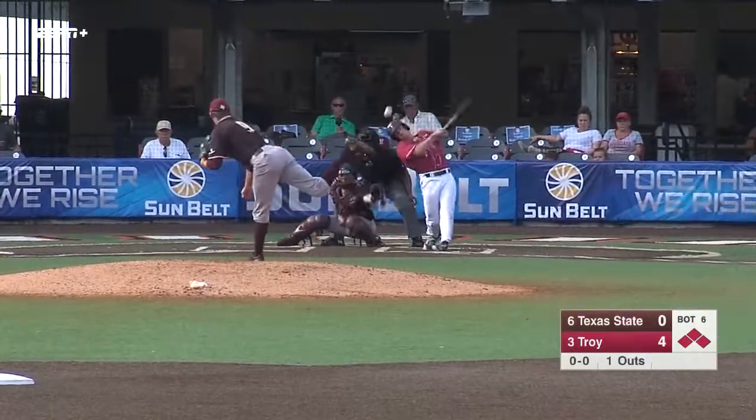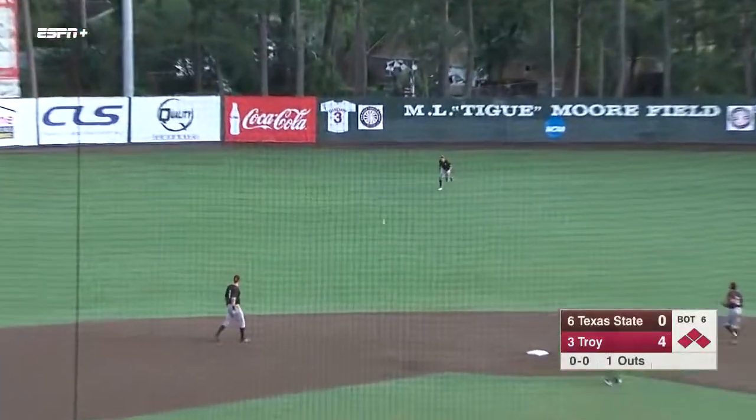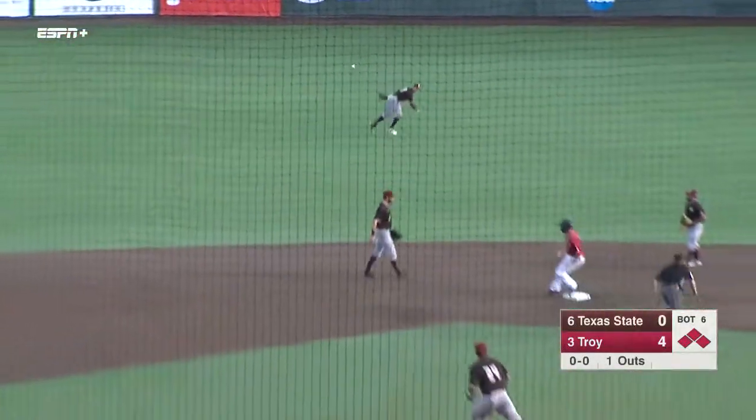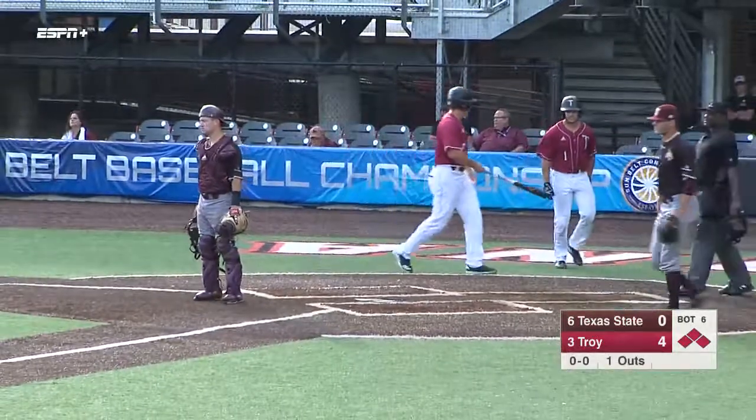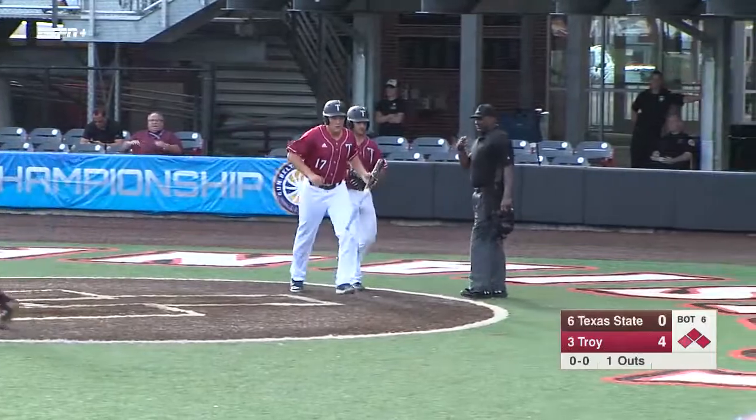The bases are loaded for Sanders, and he hits that to center field — that's a base hit. Prestigard is going to score. Here comes Smart, he's going to score without a throw. And a 6-0 lead for the Trojans here in the six.